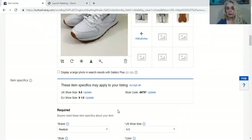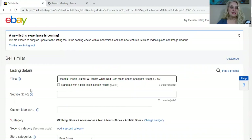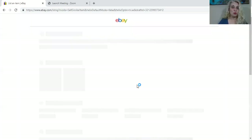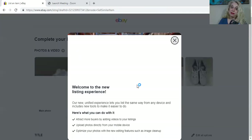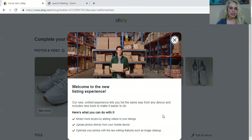Clearly I'd add the correct pictures because these aren't Reeboks. But let's see what happens when I click here — I have not done this before, so I have no idea what is coming. It says 'try out the new listing tool, you can switch back at any time,' which is good to know because if I hate it, we're going back. Redirecting. Welcome to the new listing experience.